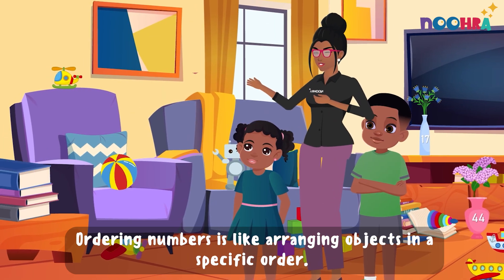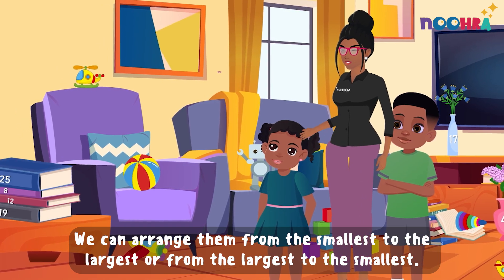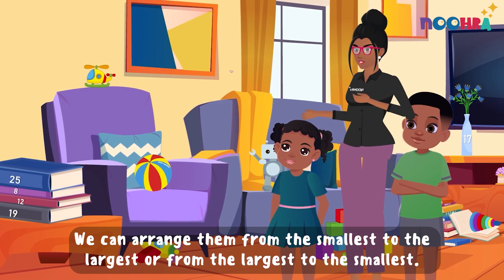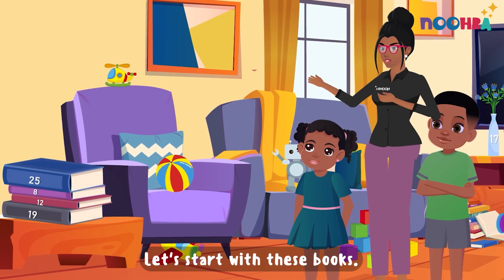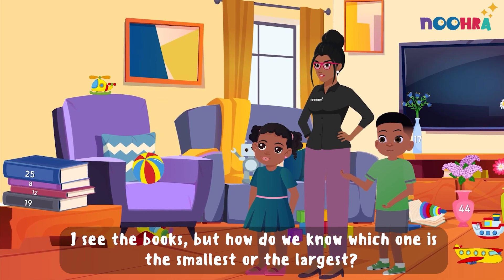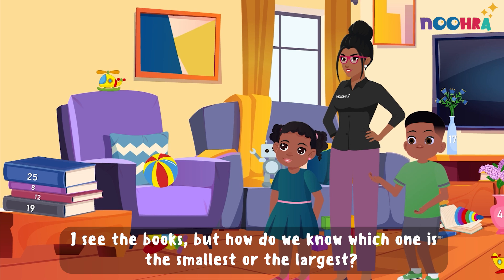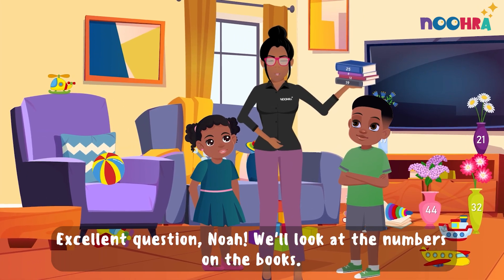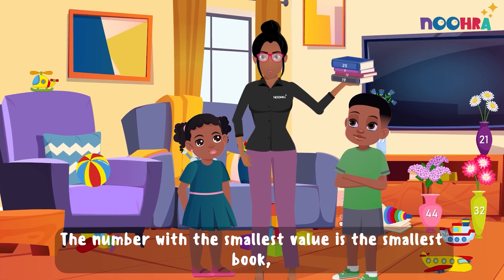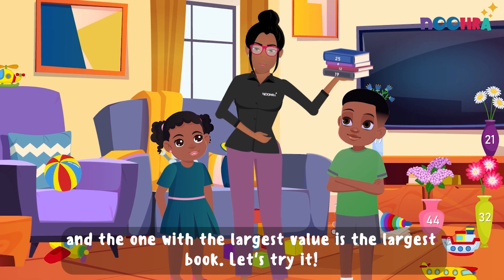Ordering numbers is like arranging objects in a specific order. We can arrange them from the smallest to largest or from the largest to smallest. Let's start with these books. I see the books, but how do we know which one is the smallest or the largest? Excellent question, Noah. We'll look at the numbers on the books. The number with the smallest value is the smallest book, and the one with the largest value is the largest book.